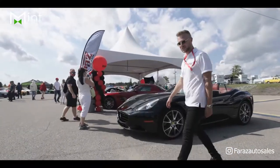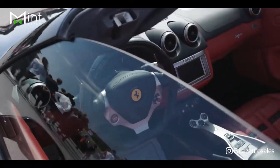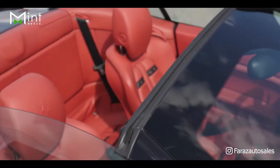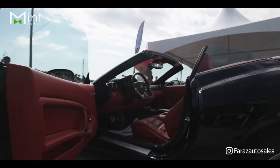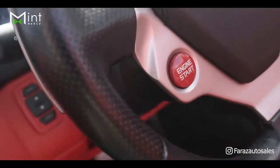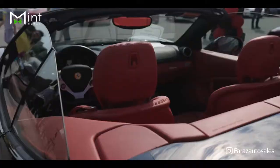Come take a look — this is our 2012 Ferrari California Spider. It's a hard top and a convertible. Take a look at the interior as well — this is a two-tone red and black, absolutely beautiful. Once again, it's a 2012 California available at Faraz Auto Sales.